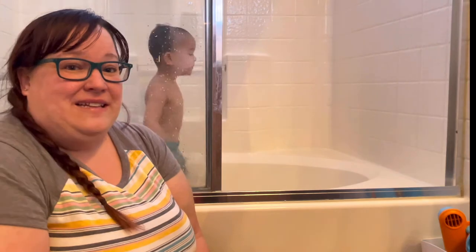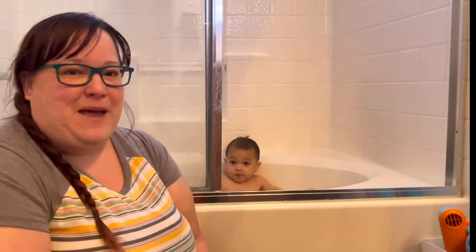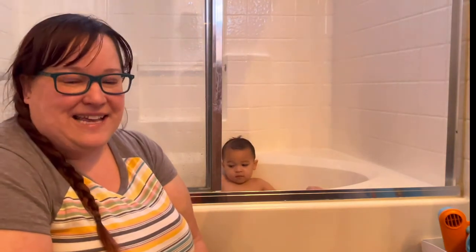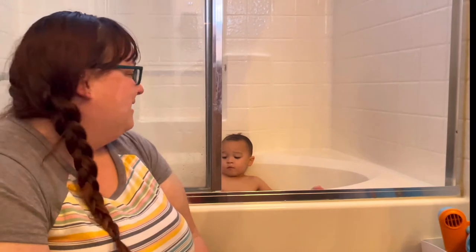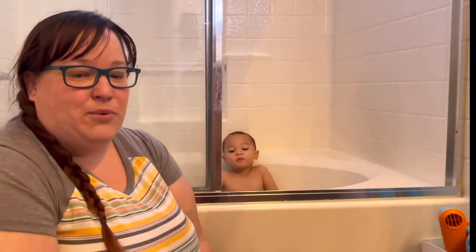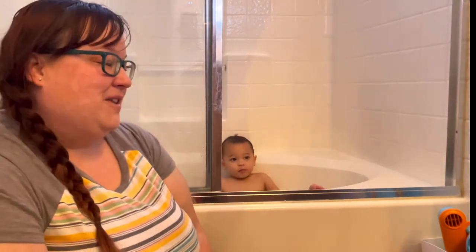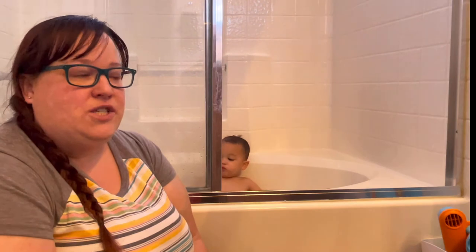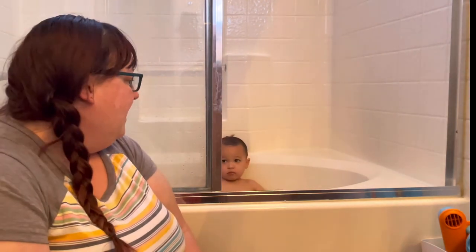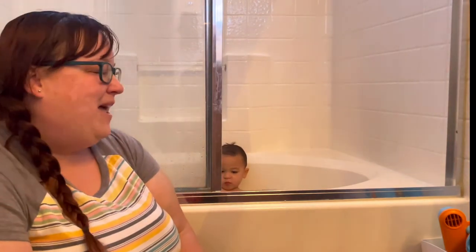Hello, welcome to my channel. My name is Lindsay and this is Waldorf Inspired Roots. Today we're doing a little bit of a different kind of video. As you can see, my son is swimming in the bathtub. He got a new pair of goggles that he loves, and this is going to be more of a vlog-style video, but I really wanted to share some of our bath toy collection.